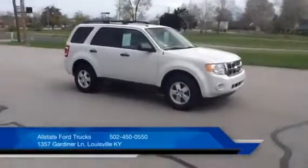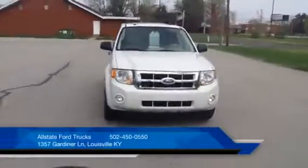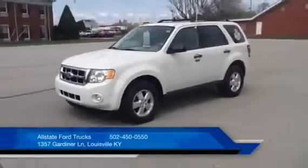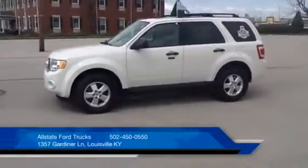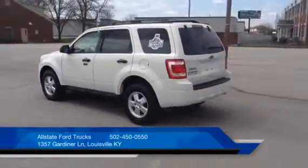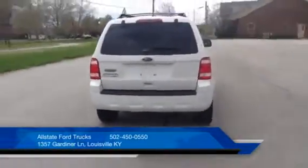Here we have a certified pre-owned 2011 Ford Escape XLT front-wheel drive model with the 2.5 liter inline-four and a six-speed automatic transmission. It has a clean Carfax history report, it is a one owner, and it still has the remainder of the factory bumper-to-bumper warranty.